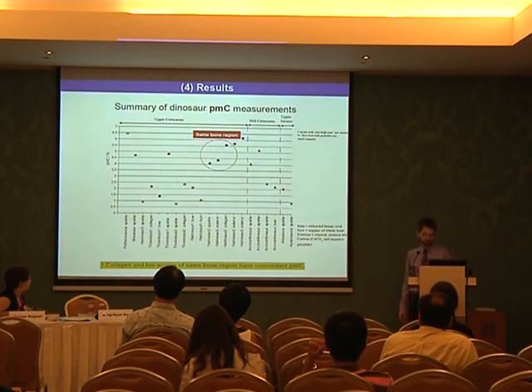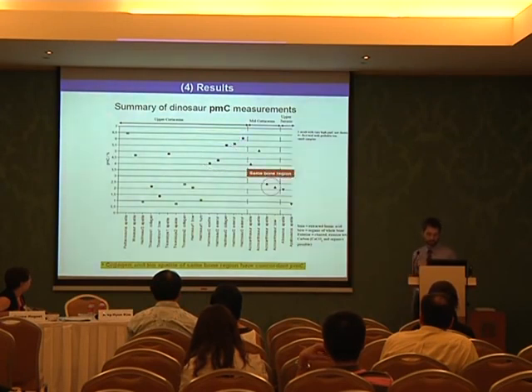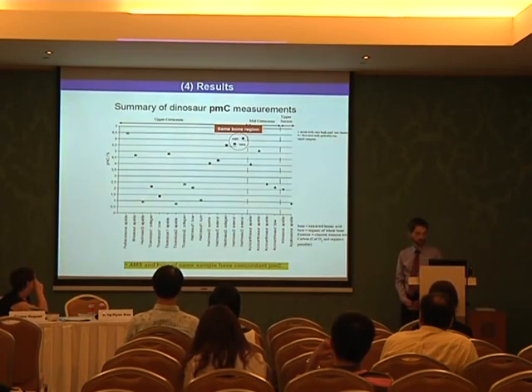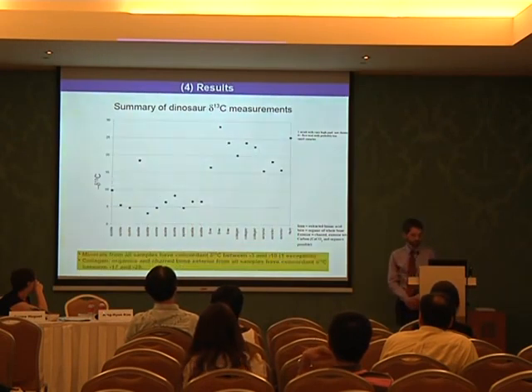For another Hadrosaur, all three samples stem from the same bone region: collagen, bio-apatite, and protein from that same bone region have concordant amounts of carbon-14. Here is an Acrocanthosaurus from the same bone region, where comparison of organics and bio-apatite shows a very nice agreement. And again, from the same bone region of the Hadrosaur, we compared results from accelerated mass spectrometry and beta mass spectrometry. The main difference is that AMS can use only very small sample sizes, while beta spectrometry requires very large sample sizes — though AMS is capable of measuring far less CO2 and carbon-14.